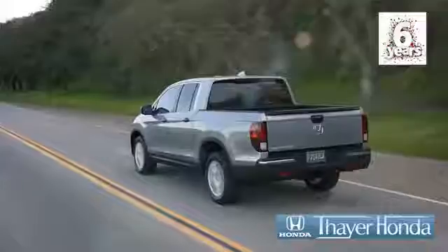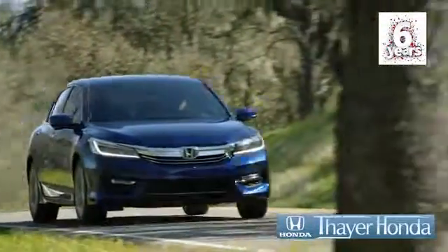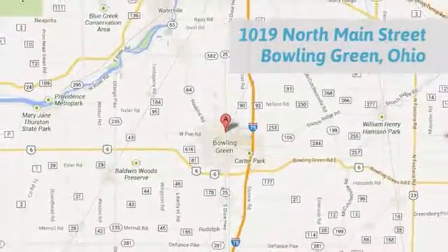Come see us today. Sayre Honda is happy to pass the savings and quality on to our customers. Call, click, or stop in today. We are conveniently located at 1019 North Main Street in Bowling Green, Ohio.